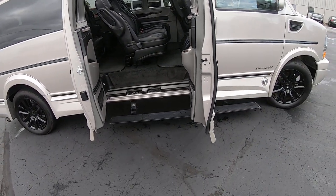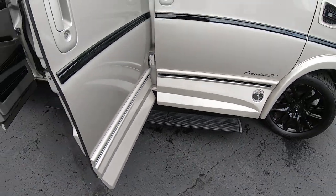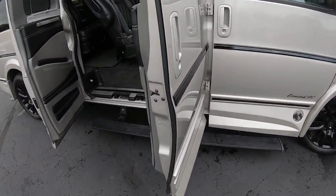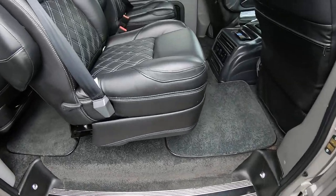Before we jump into the back of the van, I wanted to demonstrate that it does have a power running board. Anytime you open the barn doors in the back to get in, or the front passenger door, that AMP Research running board is going to deploy. It's just a really nice feature. Let's dive into the back of this van.